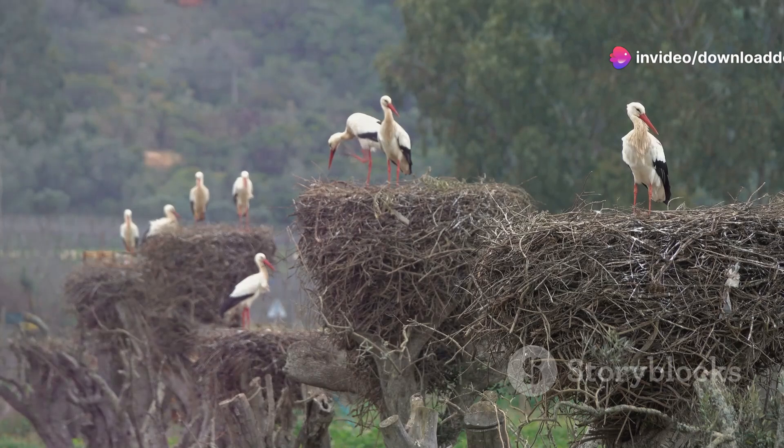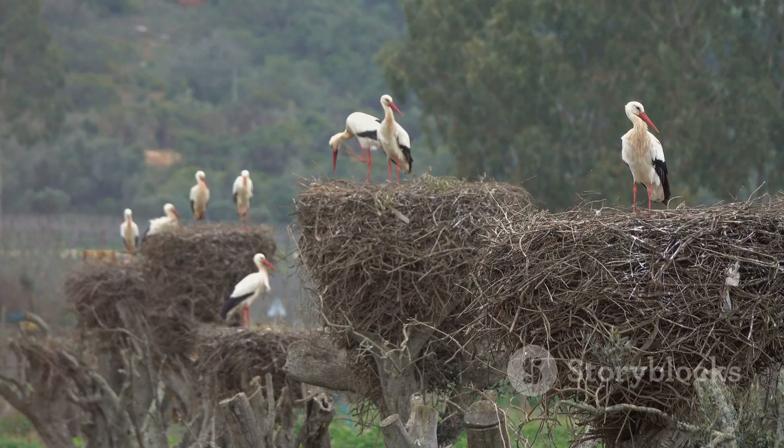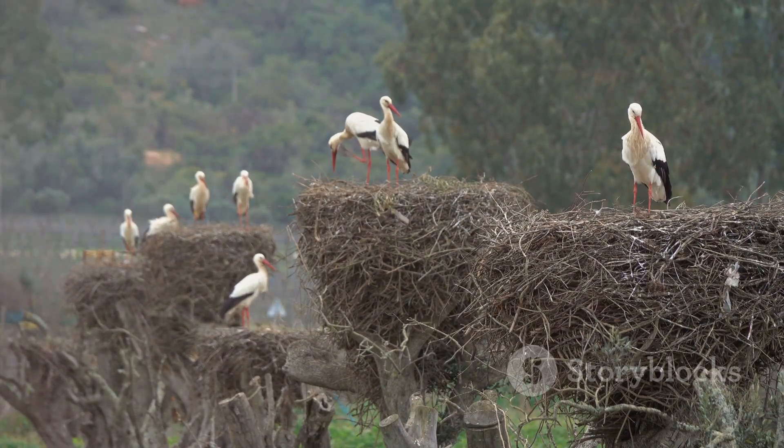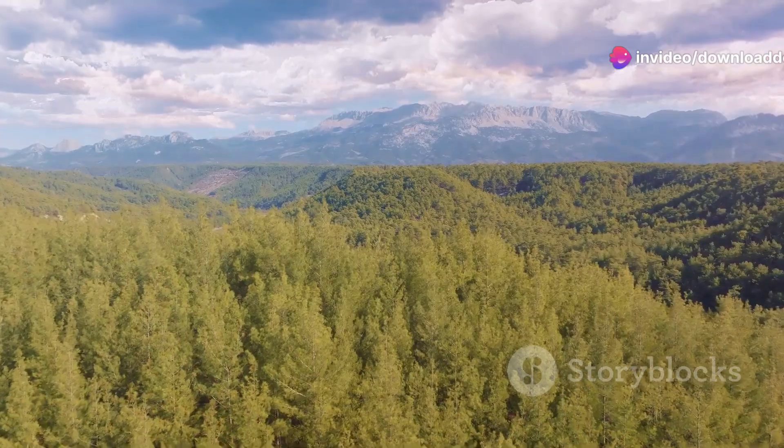Conservationists are working tirelessly to restore and protect its breeding grounds, giving hope that these majestic birds will continue to grace our skies. Next, we venture into the dense forests of Biogradska Gora National Park.